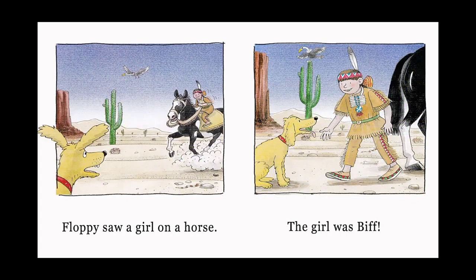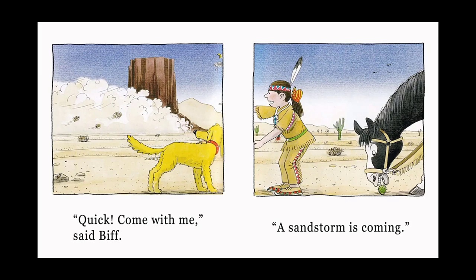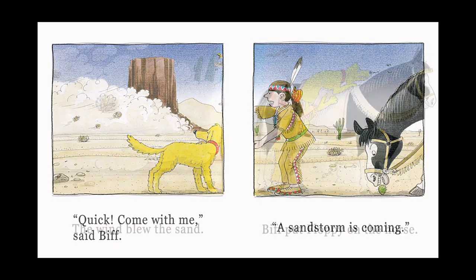Floppy saw a girl on a horse. The girl was Biff. Quick! Come with me! said Biff. A sandstorm is coming!